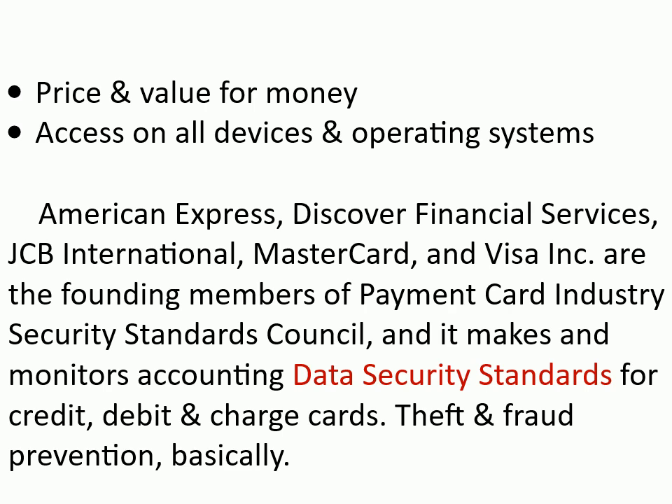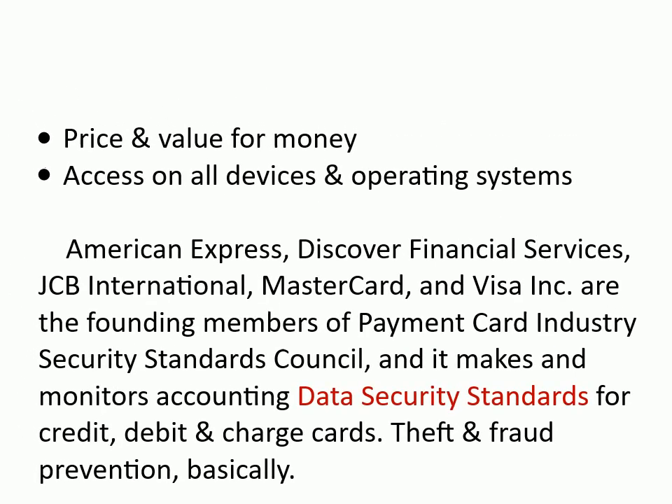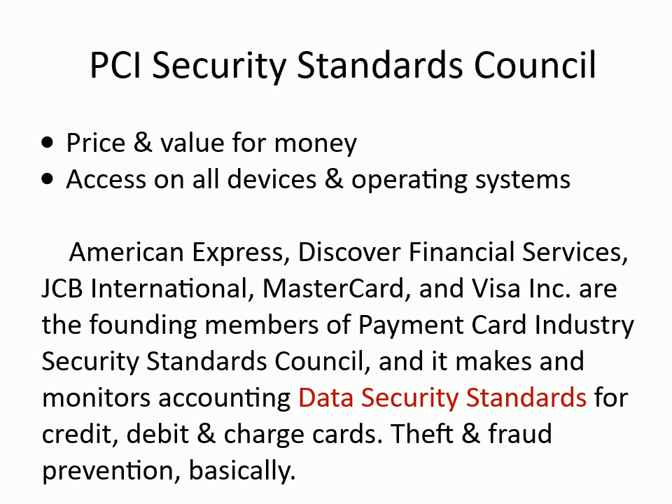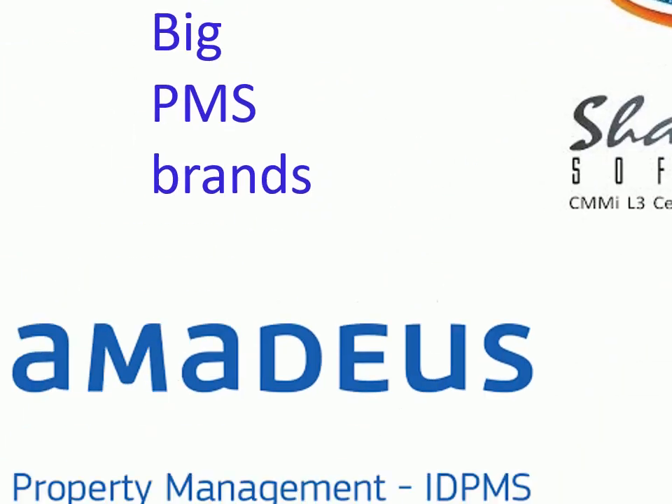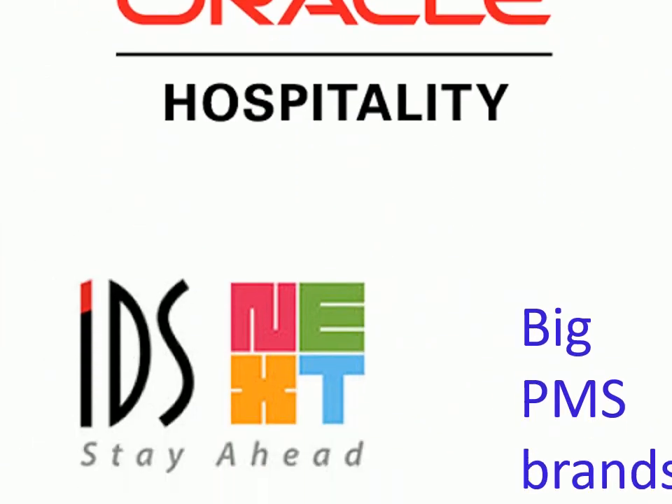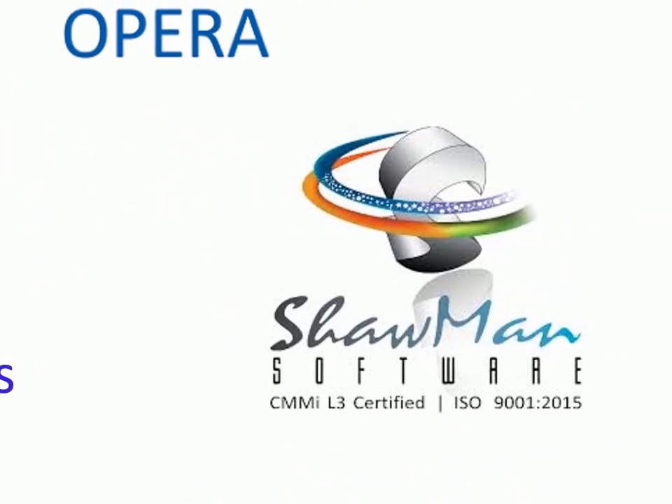Theft and fraud prevention — basically PCI Security Standards Council. Big PMS brands: Micros Opera, Amadeus, Oracle, IDS, and Shawman.